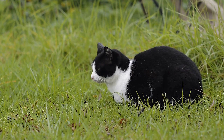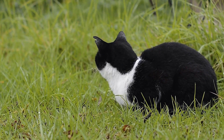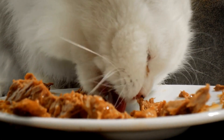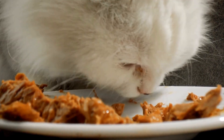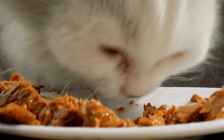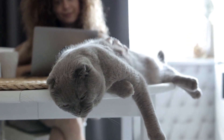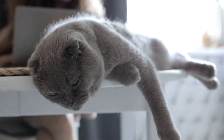Once you have identified the specific allergen causing your cat's reaction, it is crucial to eliminate it from their environment. If scented oils or candles are the culprit, consider switching to unscented alternatives or natural options that are less likely to cause allergic reactions. Additionally, it may be helpful to keep your cat away from rooms where these products are frequently used or limit their exposure as much as possible.